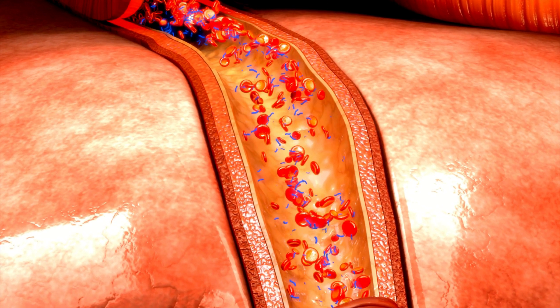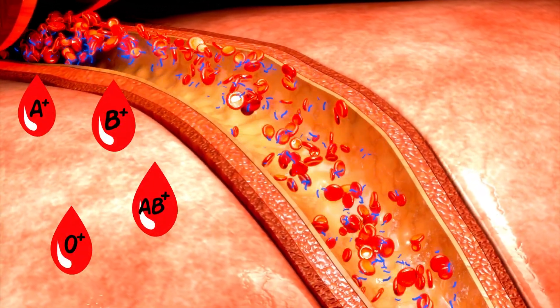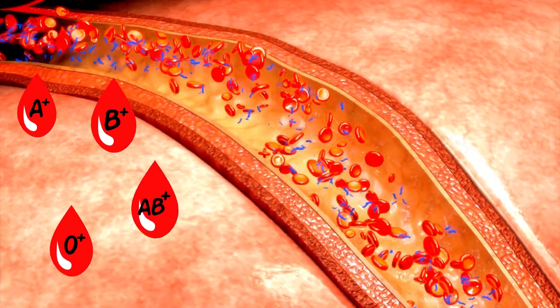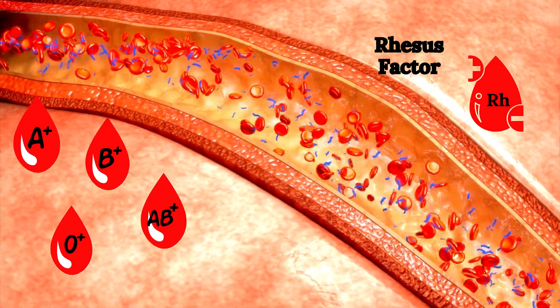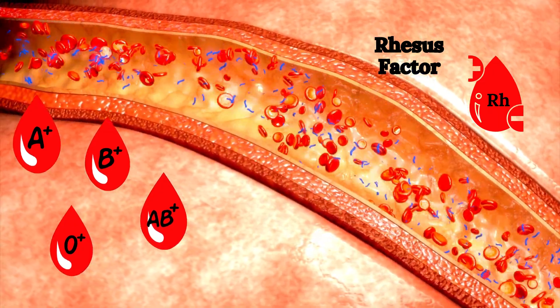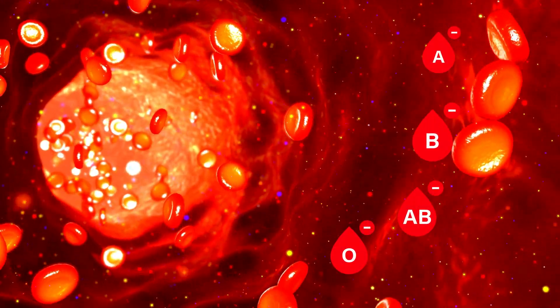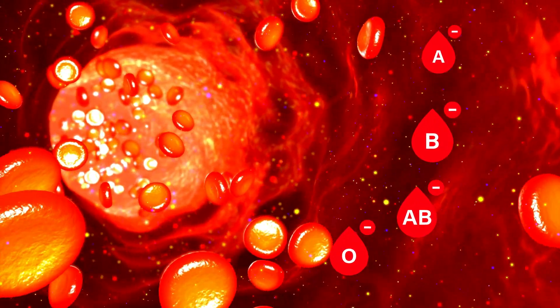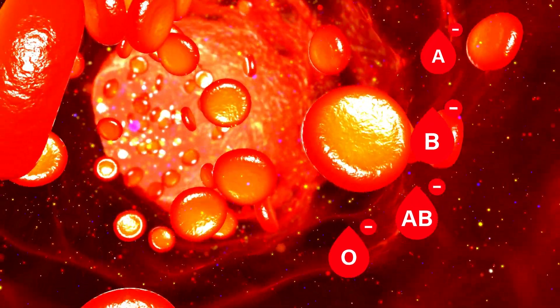The story of rhesus disease begins with blood. There are four major blood groups — A, B, AB, and O — but they can be further differentiated by the rhesus factor, RH in short. Most people have a protein called the rhesus factor on their red blood cells, making them RH positive. However, a small percentage of people lack this protein, making them RH negative.